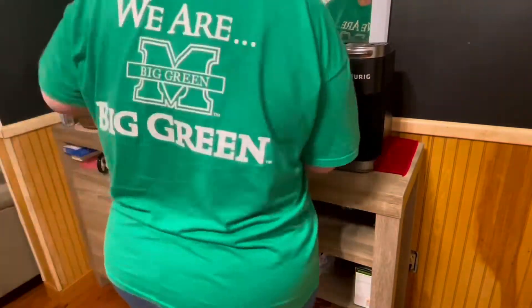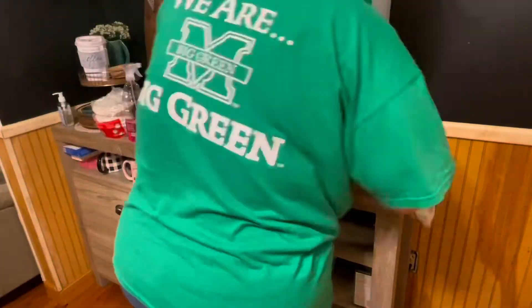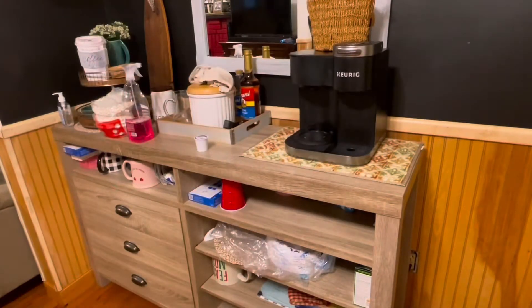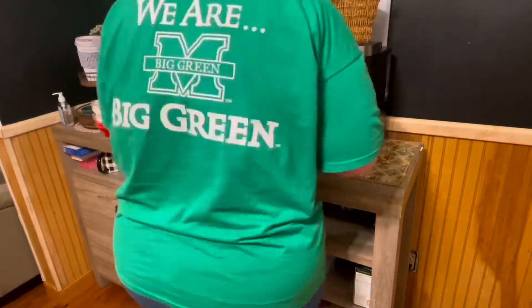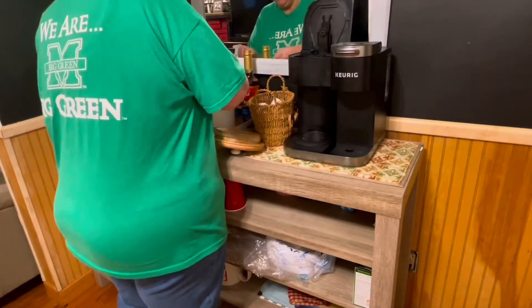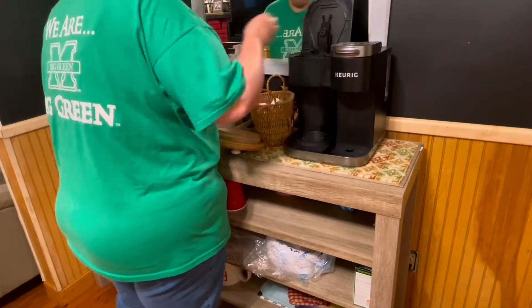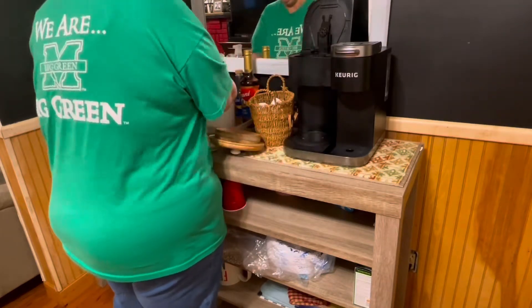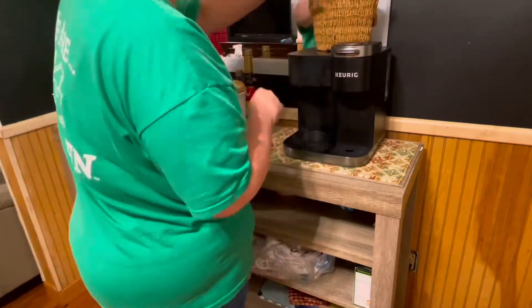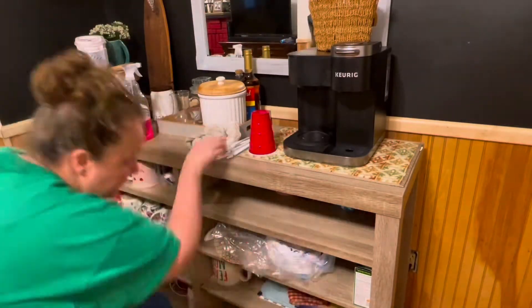We really use this coffee bar. If you have been watching me for a while, you all know that Ron and I absolutely love coffee, so it gets utilized. I don't know if you guys have ever seen those dry mats that you get from the Dollar Tree, but I use that underneath my coffee pot so that there are no drips of coffee or water on my furniture and it won't ruin the top of my coffee bar.